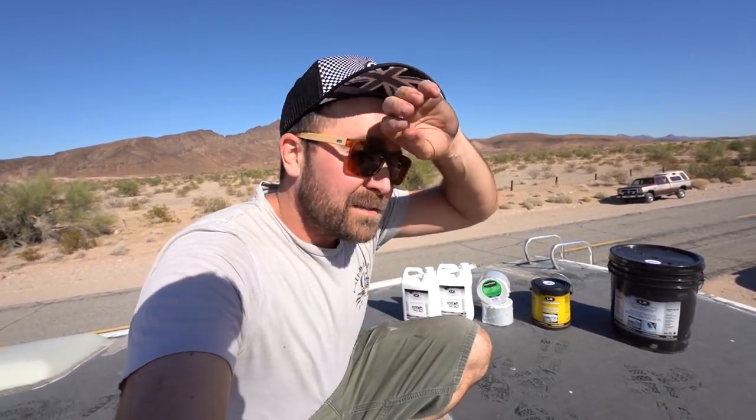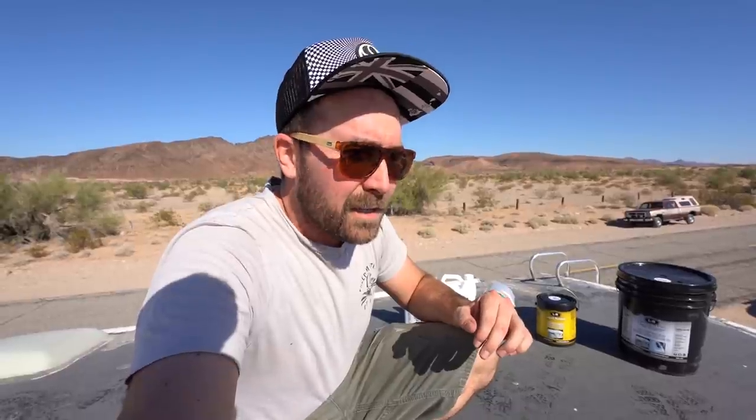Thank you guys so much for agreeing to send down some very expensive products to do a good deed, to pay it forward, and to make sure that Joe no longer has a leaky roof on his RV. It is going to rain tomorrow here out in the desert.